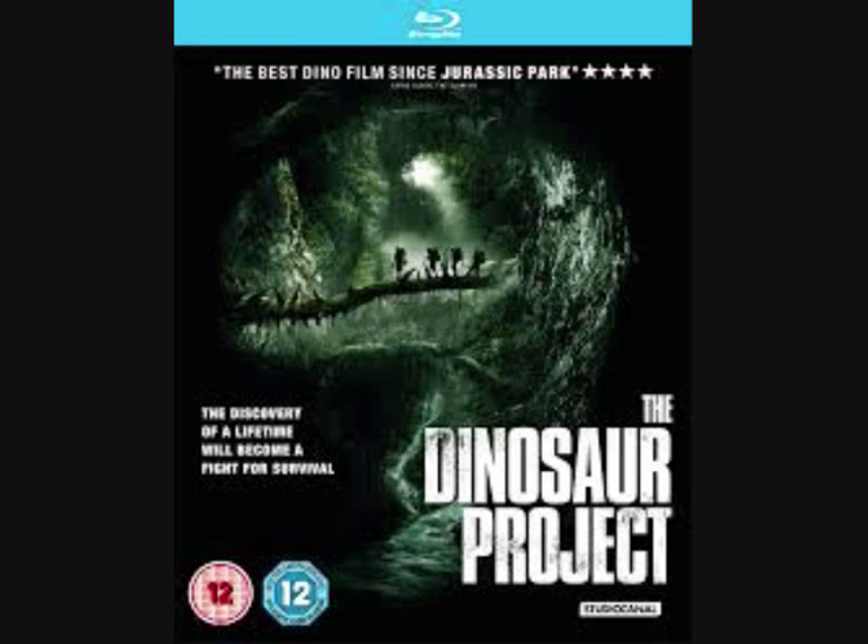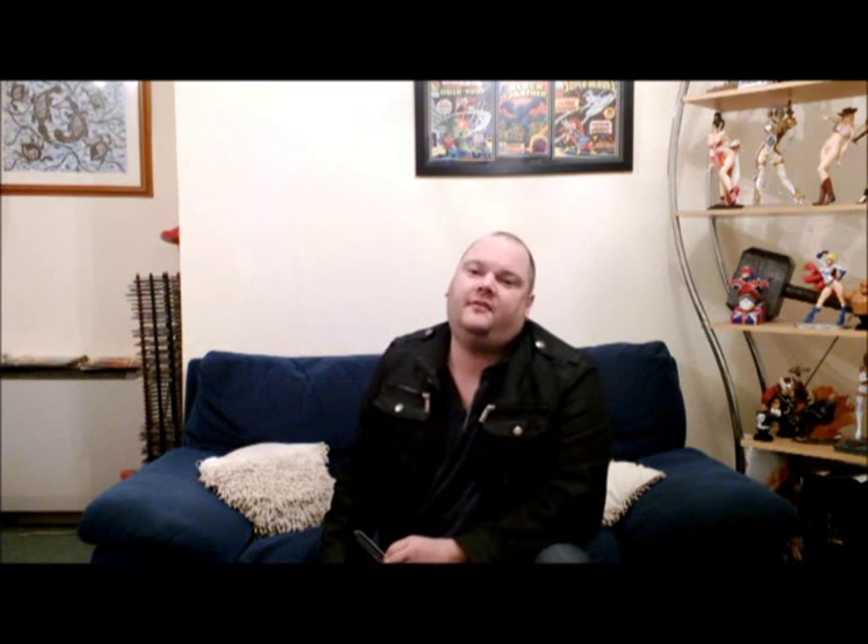This is an interesting movie because it's actually a relatively low budget British film, but it does have some quite high expectations about what it's trying to do. It's essentially a found footage movie but with dinosaurs, so it's a really unique twist on the found footage formula, though it does obviously have a fair amount of special effects and creatures involved.